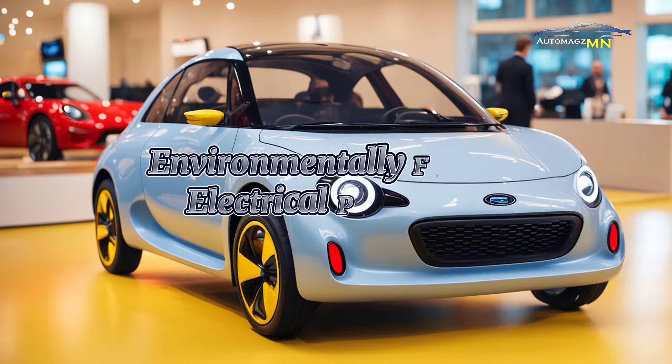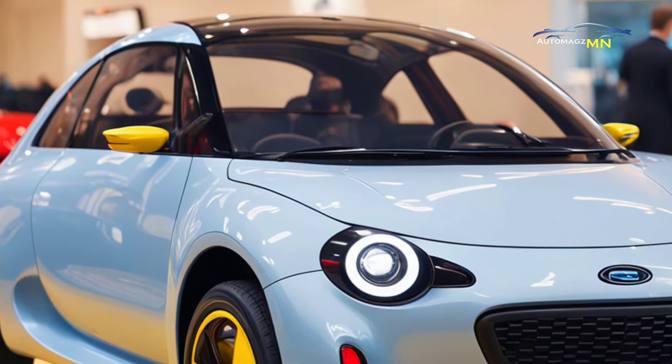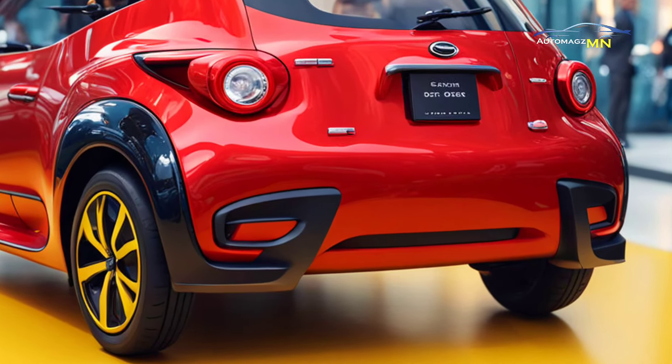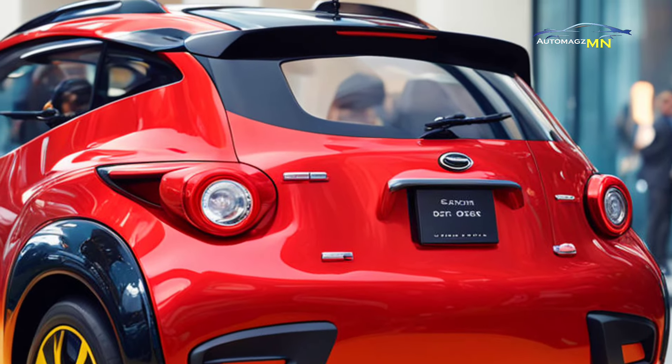The 2025 Subaru 360 uses a fully electric motor with a range of up to 150 miles per charge. This car is designed for urban driving with nimble acceleration and fast charging that only takes 30 minutes.